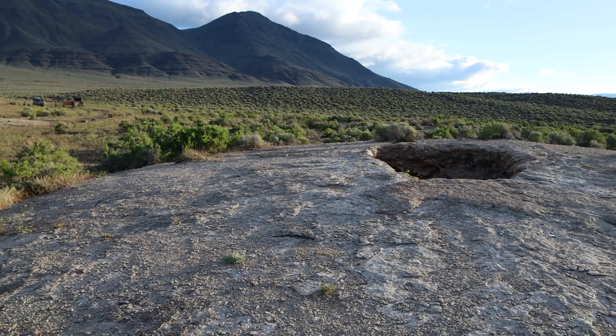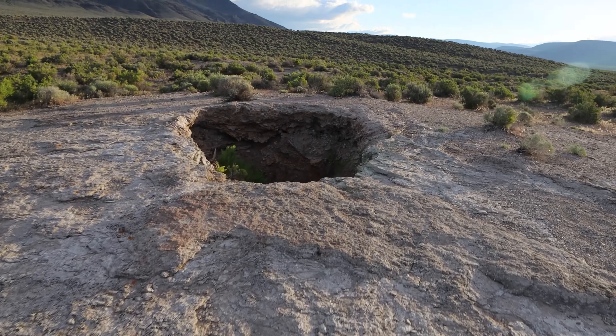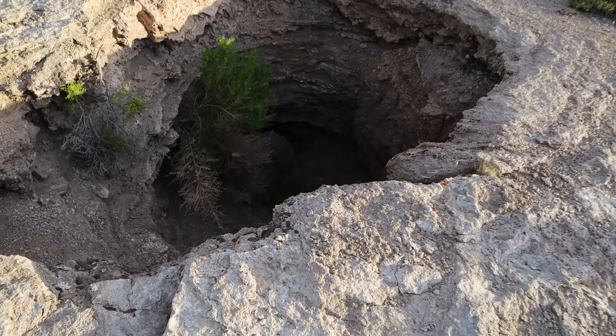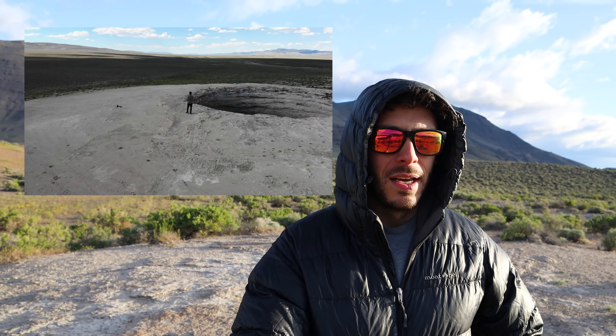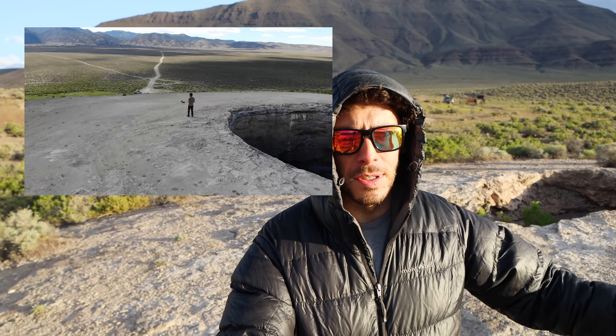There is one more thing up here I want to show you, above these two soaking pools. There's this broad little dome, and at the top of the dome is a little sinkhole — probably 5 feet across one way, 10 feet across the other way, and 10 feet deep. It reminds me of Diana's Punchbowl in Nevada, which is a much larger version of this sort of thing, but probably the same geological formation.